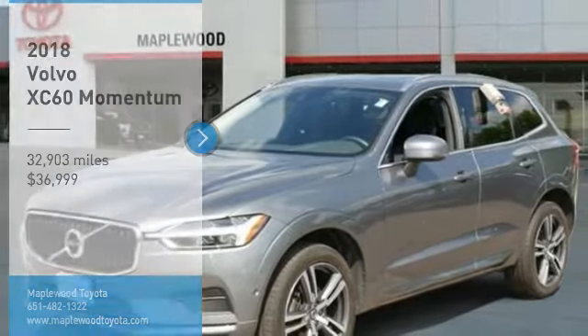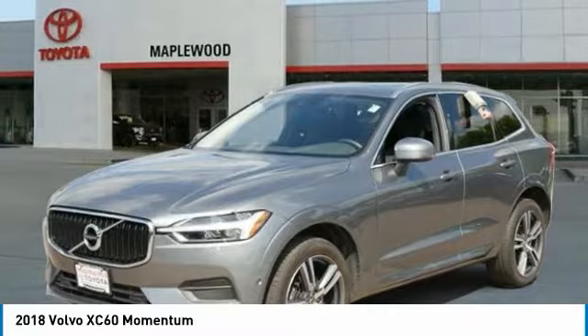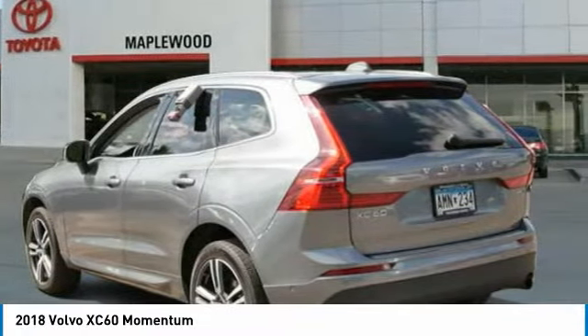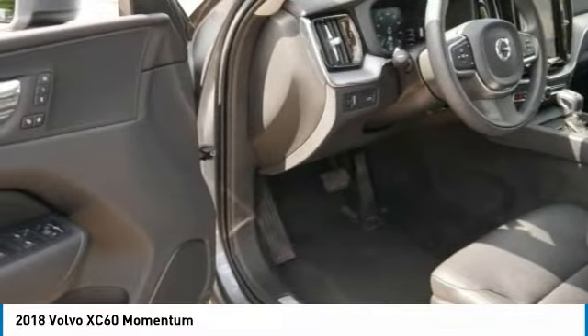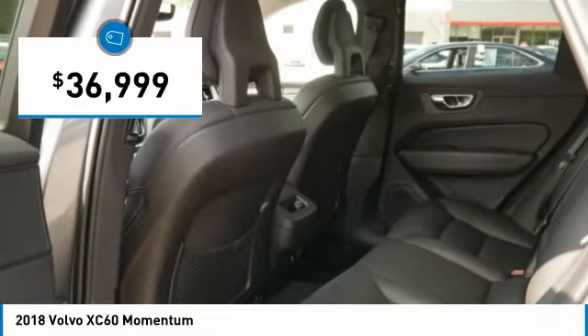Looking for the right vehicle? Check out the 2018 XC60. From sidewalks to pathways in the blink of an eye, the XC60 was named a Consumer's Digest Best Buy in the Cars, Pickups, Minivans, SUVs and Hybrids category and is priced below $40,000.